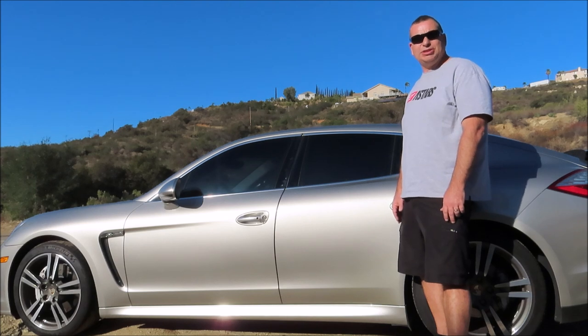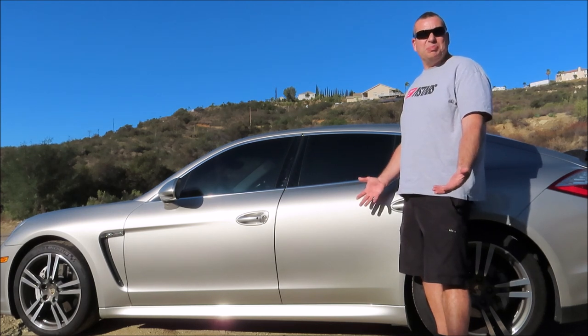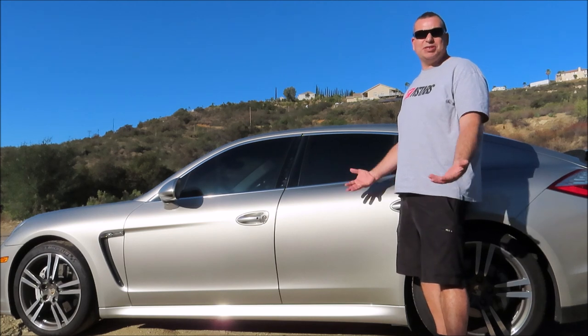I'd like to make some changes but there's just nothing out there. I'd have to foot the bill myself to develop them. So that's my number one thing. I know it's nothing major and actually has nothing to do with the car itself, but right now that's my number one complaint.